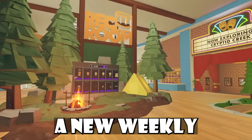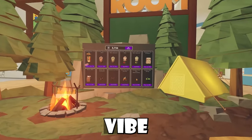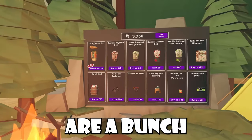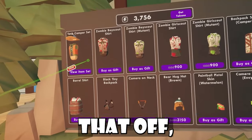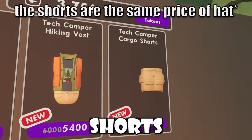Rec Room has dropped a new weekly and we have some updates to talk about. As you guys can see, we have this forest vibe for our weekly shop, and inside you guys can find a bunch of Rec Royale stuff. To top that off, we have this new tech camper set, and if you guys are interested in full body avatars, we now have these shorts available too.